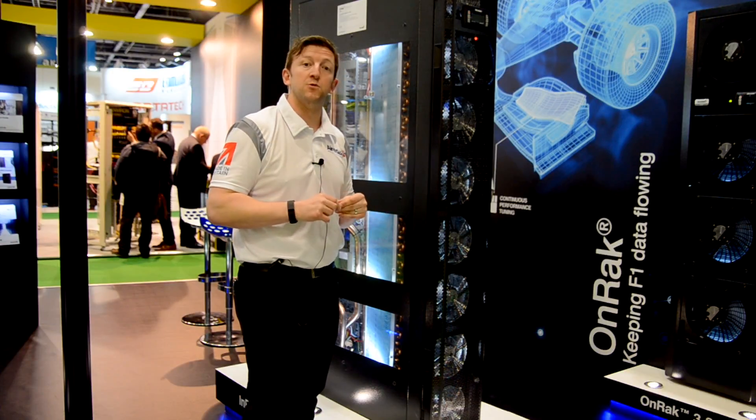Maximum cooling capacity on the minimum footprint. This is just one system that we can provide for you.